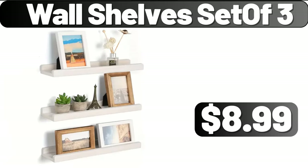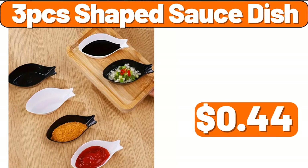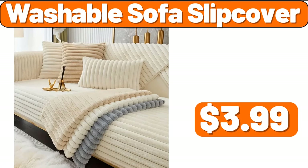Wall shelf set of three, $8.99. Two-tier dish drying rack, $11.99. Three-PCS shaped sauce dish, $0.44. Eight-pack trouser hanger clip, $3.99. Bamboo toiletry set of four, $3.99. Washable sofa slipcover, $3.99.